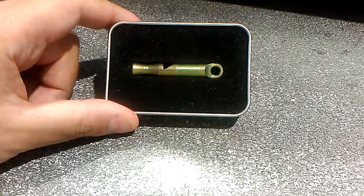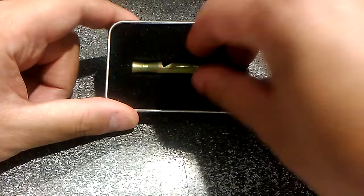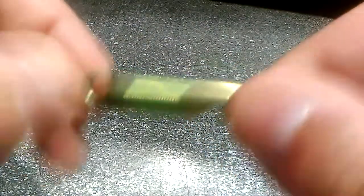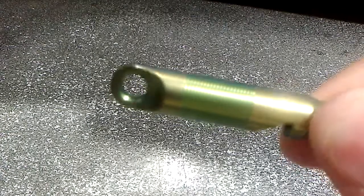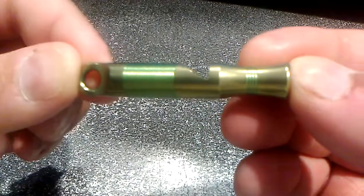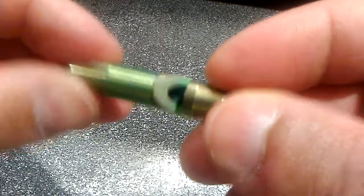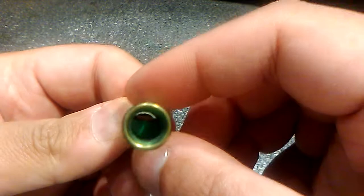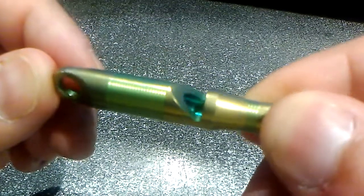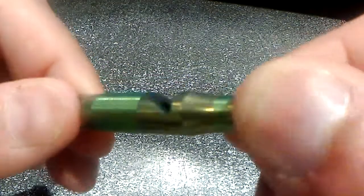It might look like brass with a little bit of green tint, but this is actually two-tone titanium. Let me give you guys a closer look. As you can see, it has a rather substantial hole for a split ring. Again, very short, very tiny, but very powerful. There is a half-moon plastic insert on the inside of it, and all cylinder-shaped whistles have that regardless of price, so that they'll actually work.